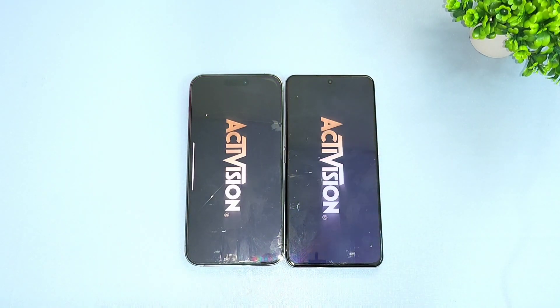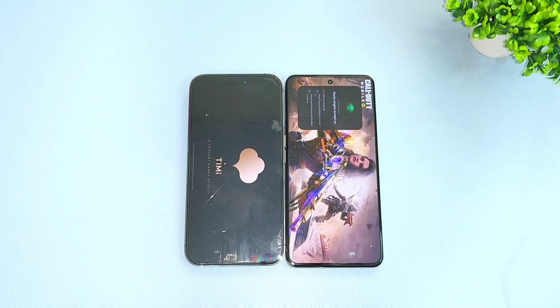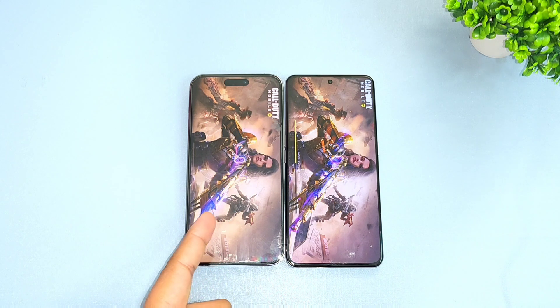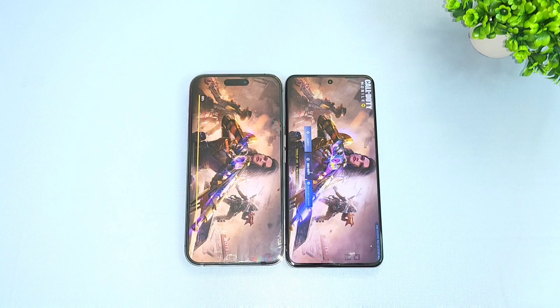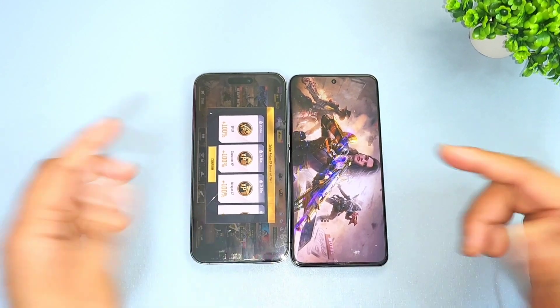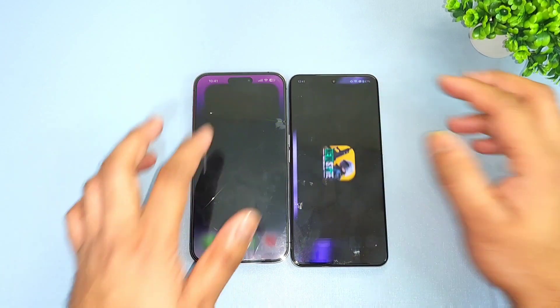Next is Call of Duty Mobile. It's a quick look comparison to see which phone opens the Call of Duty game faster — Apple's A16 Bionic chipset or the Snapdragon 8 Plus Gen 1 processor. Apple's A16 Bionic chipset did open slightly faster than the Realme GT Neo 5 and the Realme GT Neo 3 as well.